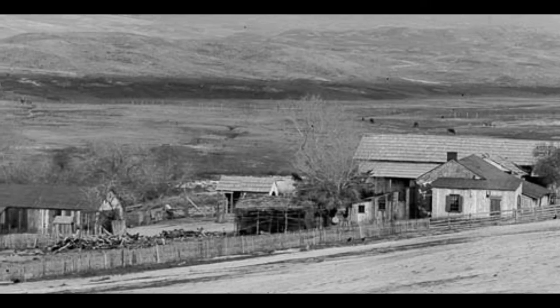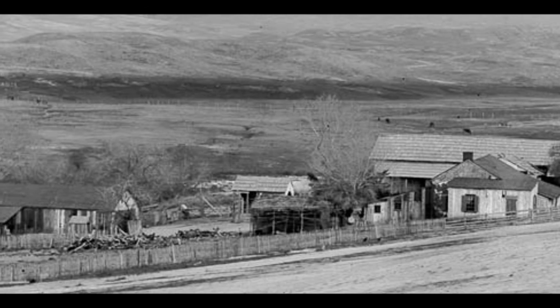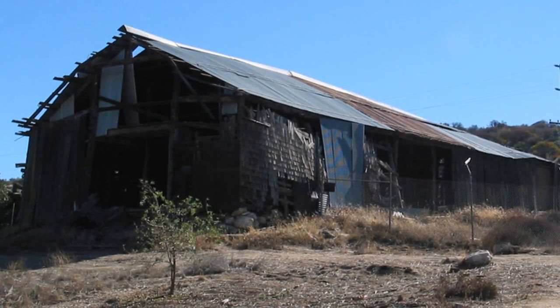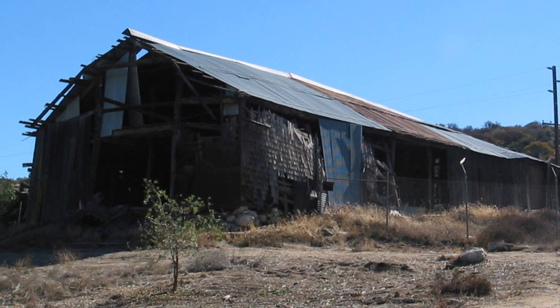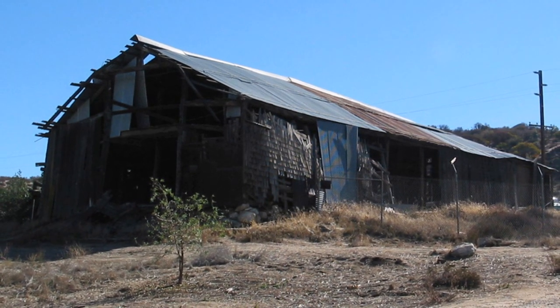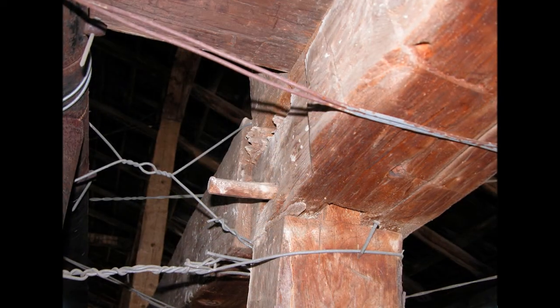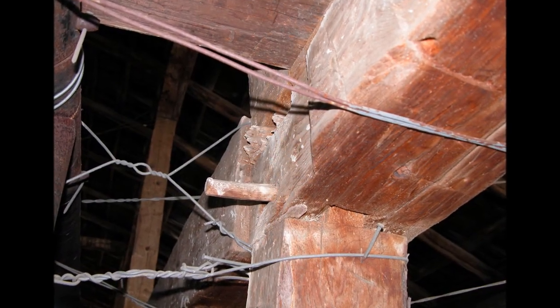The house is an original vernacular adobe structure, later modified with a lightweight wood structure. The barn, built over time, includes the adobe walls of the corral built in 1858 for the Butterfield Overland Mail stagecoach teams. It is the last mortise and tenon barn in San Diego County, listed as a National Historic Landmark in 1961.